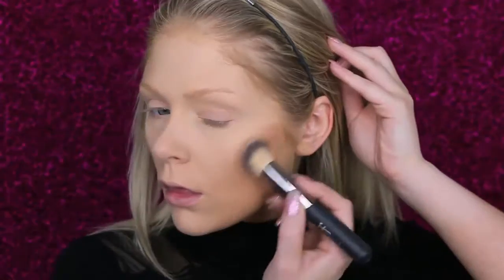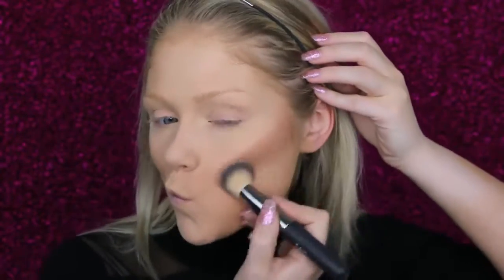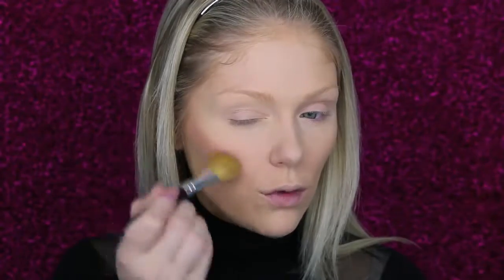Then I'm going to go in and contour out my cheeks with Hoola from Benefit. For my cheeks, I want a blush with a little bit of shimmer, so I'm going to go in with the Too Faced Amazonian Clay Blush in the color Glisten. I'm going to pack this right above where I did my contour, but you don't want to bring it up too high because that's where we're going to highlight.